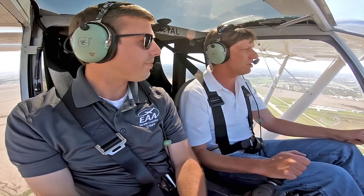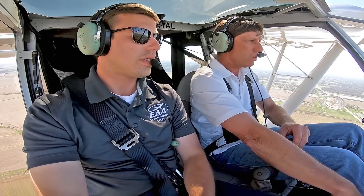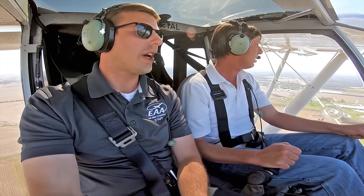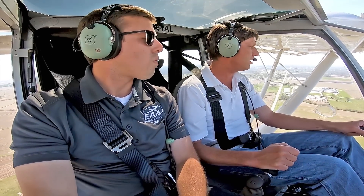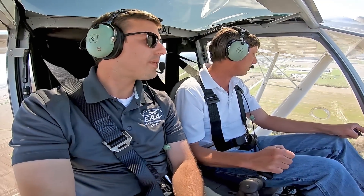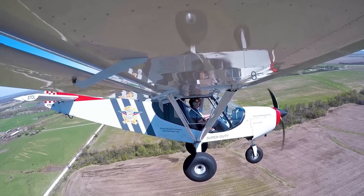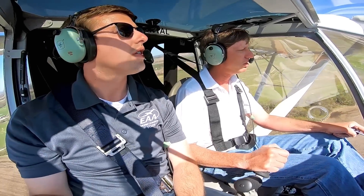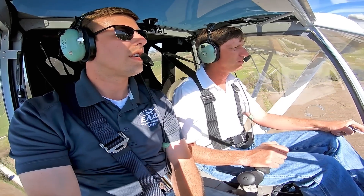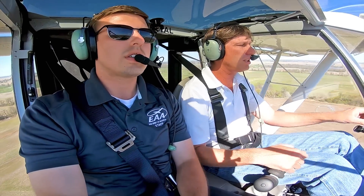On the landing, I like to set up abeam the numbers, bleed off the power, deploy just about five to ten degrees of flaps, and start my descent. Then I'll deploy the rest of the flaps on final — a total of 15 degrees — and play with pitch and power to land short. Most traditional airplanes you set up approach speed, pitch angle, and maintain it trimmed out. I like to be somewhere in the 50s on final, and on short final probably in the 40s — at that point I don't look at the airspeed, I go mainly by feel.